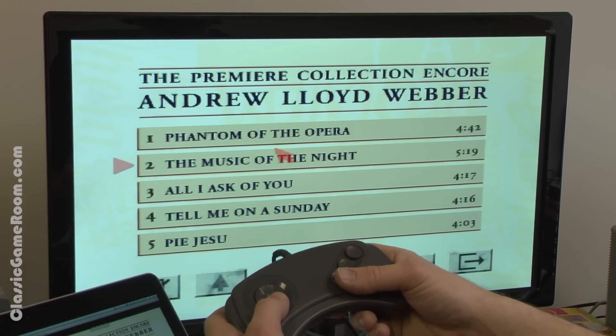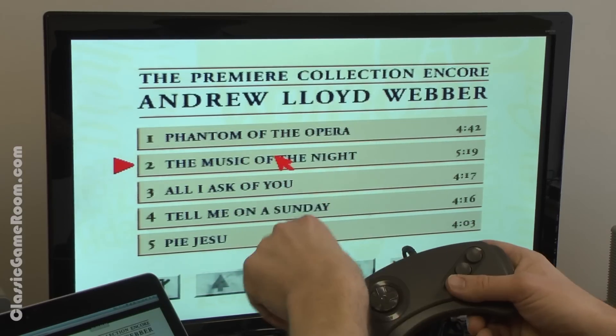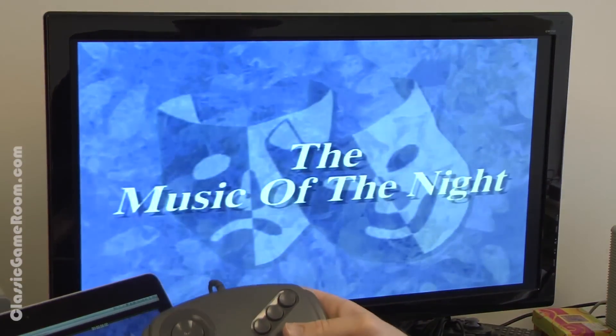We're gonna play some other songs. How about the Music of the Night, which better have a girl rolling around on the hood of a Jaguar. If it doesn't, I'll be very disappointed. The Music of the Night.